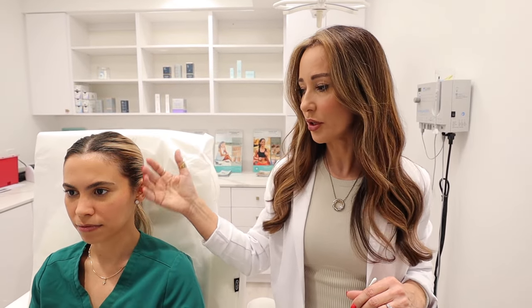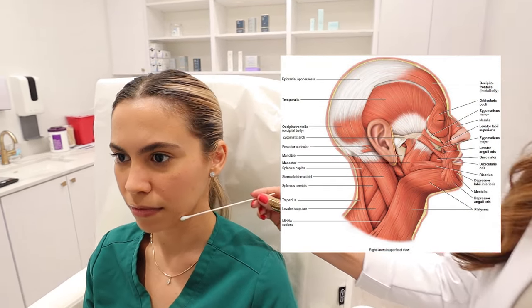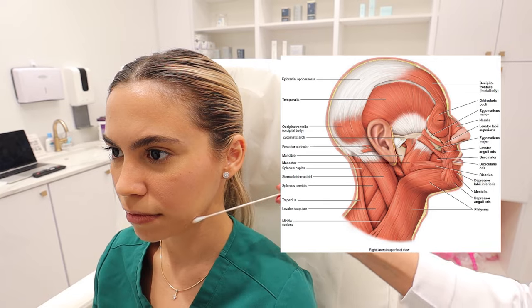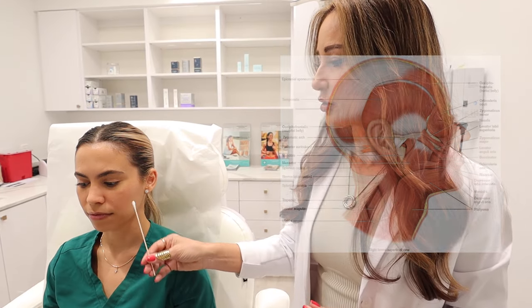One of the big muscles that contributes to this tension of the jaw is the masseter. This is a large muscle of mastication that really hangs from the zygomatic arch to the mandible. When this muscle hypertrophies, it can cause TMJ syndrome or the thickening square jaw that patients don't like at all.